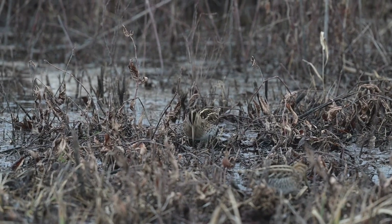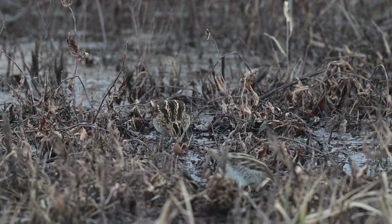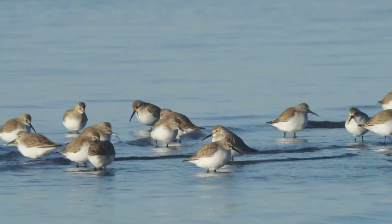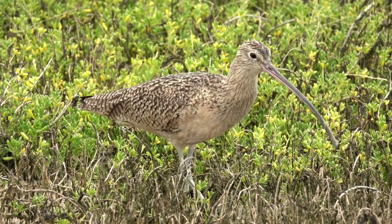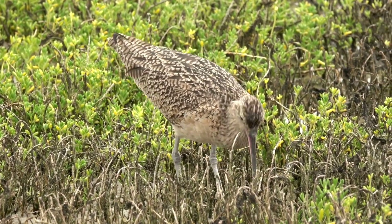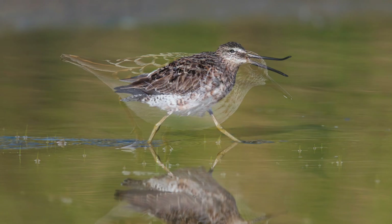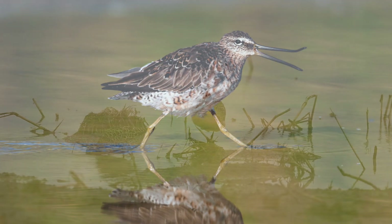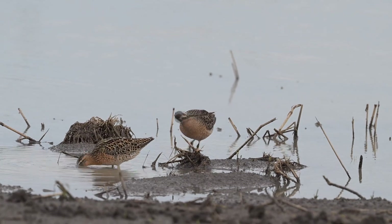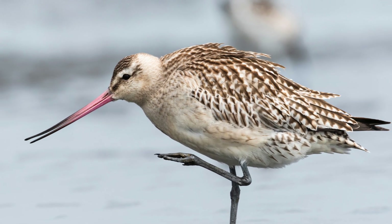Why have this feature? It's largely due to efficiency. Having a flexible bill allows them to grasp slippery prey when it's buried in mud and soggy sand, kind of like a pair of forceps or tweezers with a bent tip. It's also more efficient to open the tip of the bill than the entire length — this makes a lot of sense, especially in birds with very long bills. I'm speculating here, but it seems like they flex the bill tip when they're standing still, preening, or generally in a more relaxed state. I wonder if it's akin to stretching and moving to get the body more comfortable.